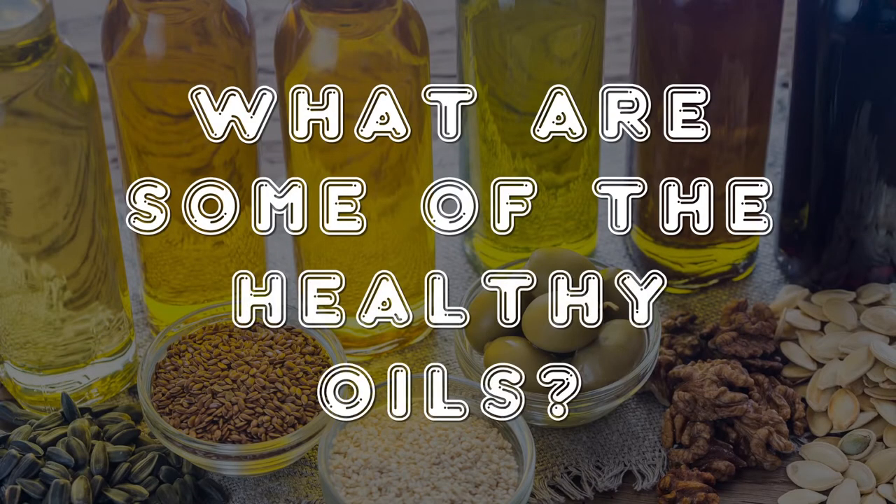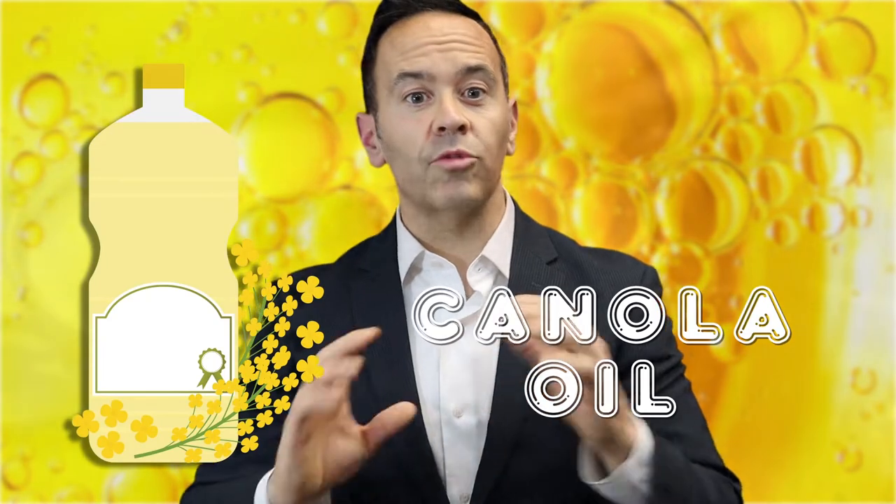So what are some of the healthy oils that we can consume? First, canola oil. Canola oil comes from the rapeseed plant and is loaded with healthy unsaturated fats and very few saturated fats. Some canola oil can be highly processed, so if possible, try to buy unprocessed canola oil to make sure you get all the beneficial nutrients.